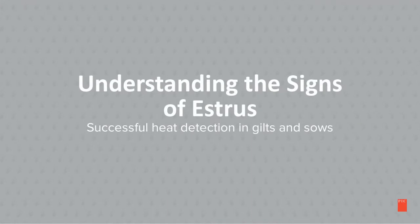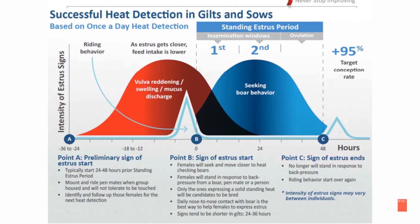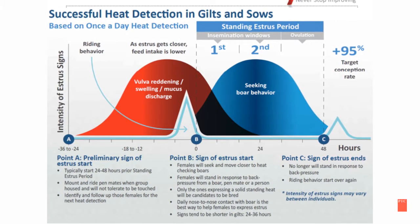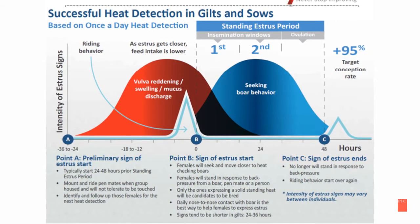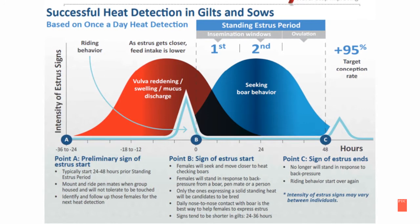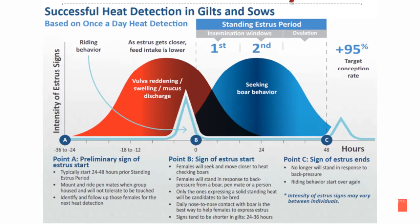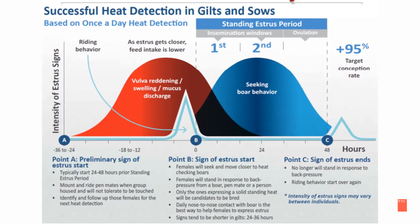Understanding the Signs of Estrus for Successful Heat Detection in Gilts and Sows. In the following slides, we will be discussing heat detection in gilts and sows. You should have in front of you a heat detection card. This is yours to keep as a reference on the material you will learn here today.